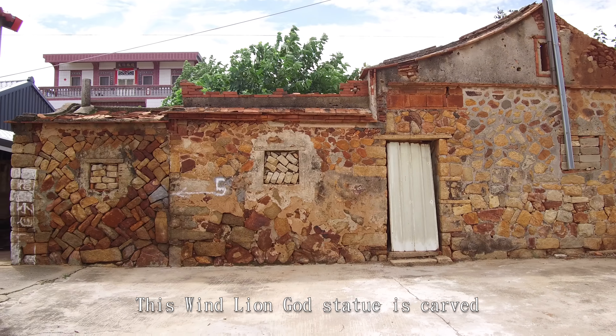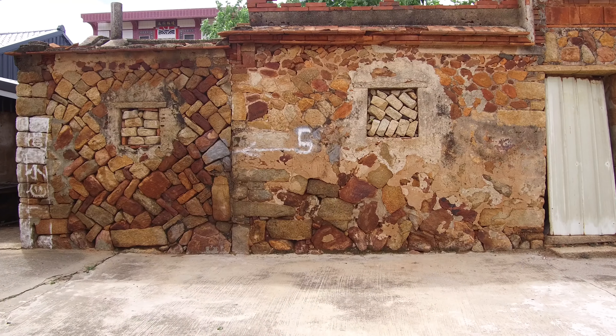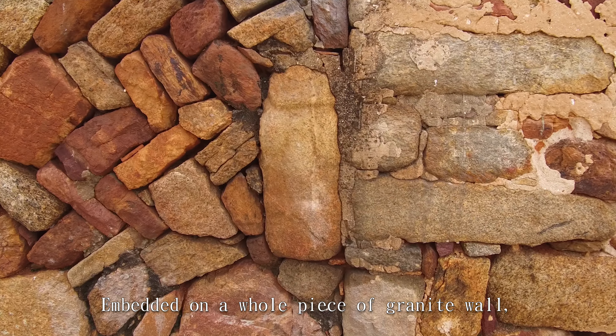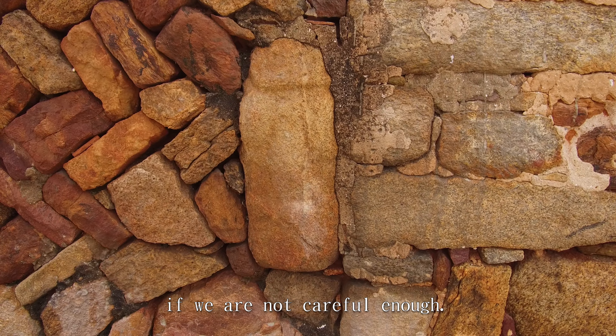This winged lion god statue is copied from a slab of granite. With simple lines, it looks archaic, embedded on a whole piece of granite wall. We may not see it if we are not careful enough.